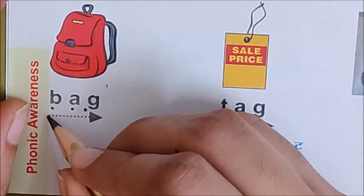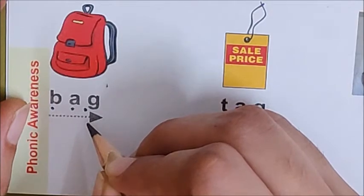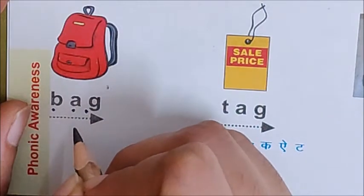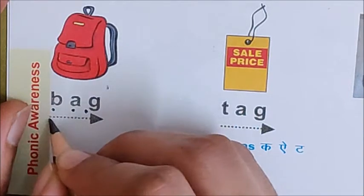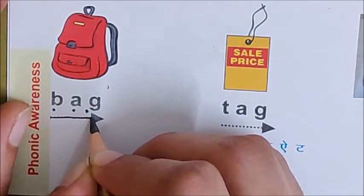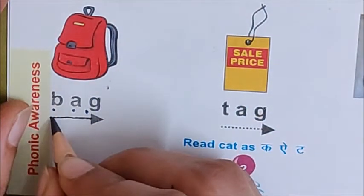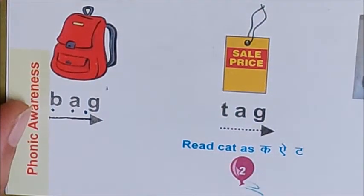Now let us join all the sounds to read the word. Are you ready to join the sounds and read the word? So let us trace the dots and join all the sounds. Children, repeat after me. This is how we join the sounds and read the word.